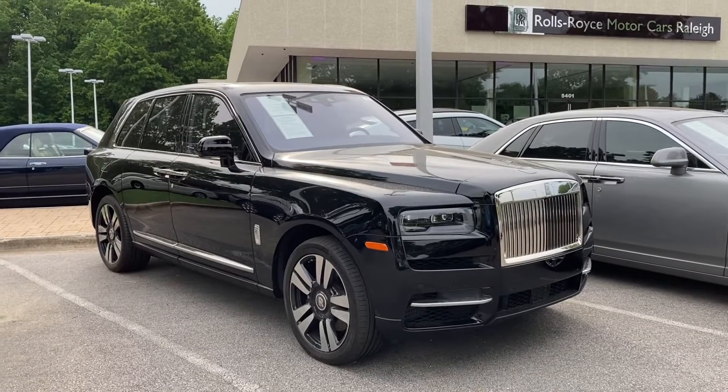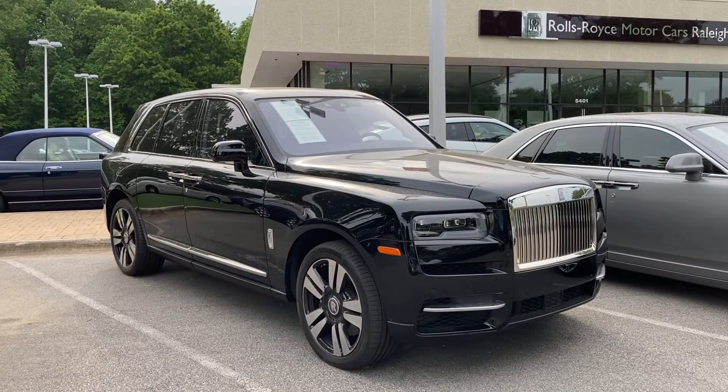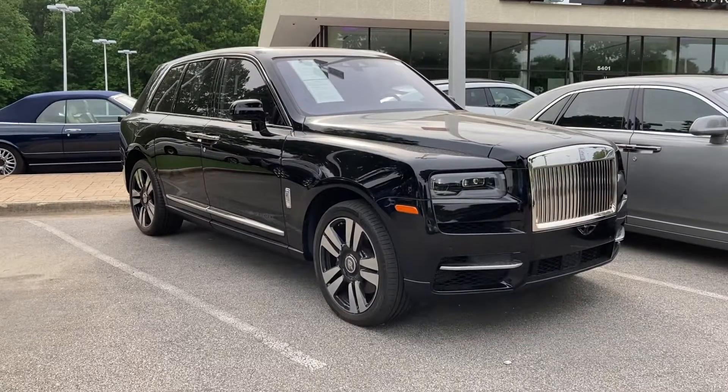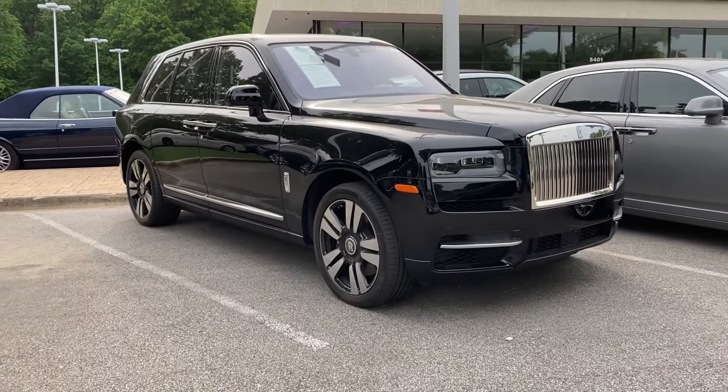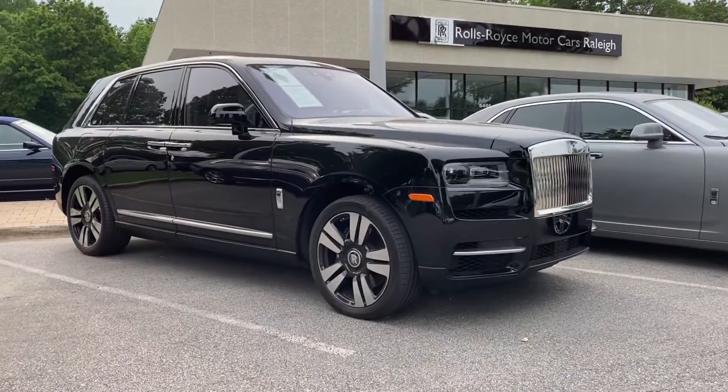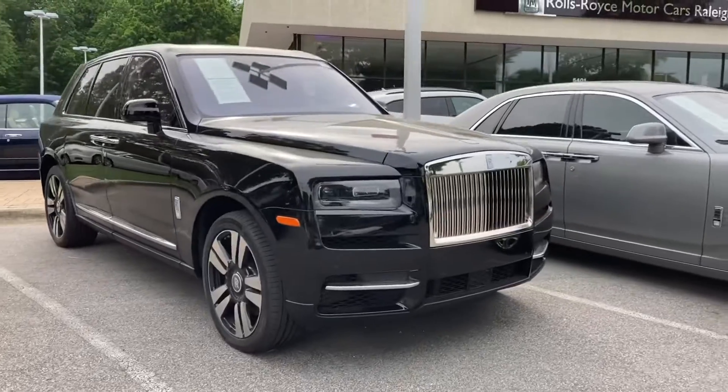Hello, welcome to Paul's Take. This is a 2021 Rolls-Royce Provenance. If you're shopping for an SUV but you're thinking that your typical SUV is too rough and nasty, this one might be one for you. It is a Rolls-Royce after all.